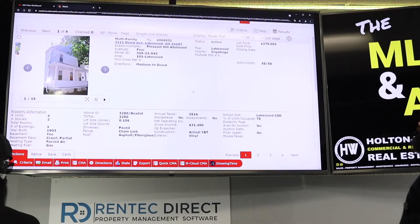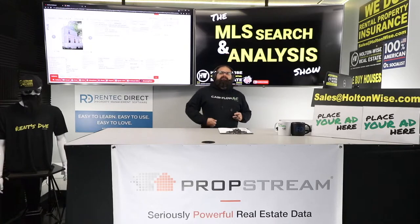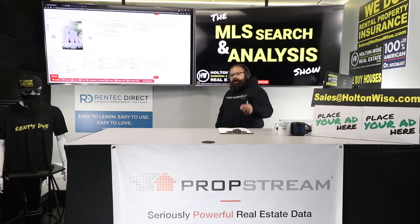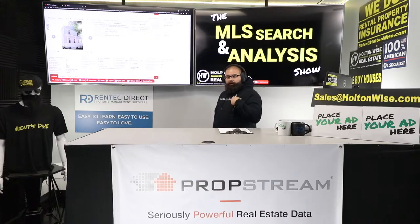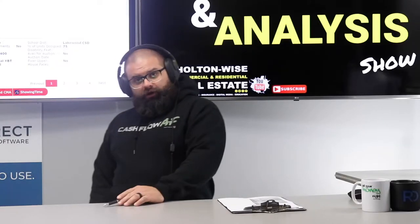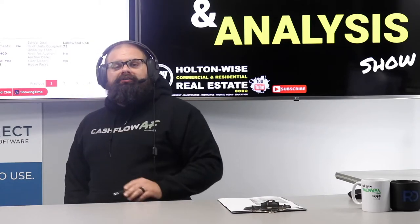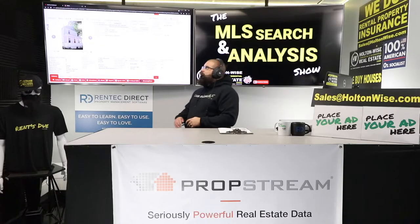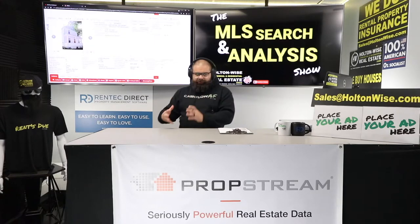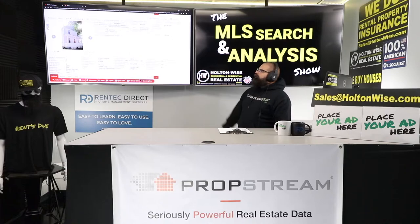2111 Dowd Ave, Lakewood 44107. It's been on the market for two months now. If you guys have read The Ultimate Guide to Grading Cleveland Neighborhoods — the article I wrote, it's on the Tools and Resources tab at HoltonWise.com — I've graded all the neighborhoods in the greater Cleveland area on an A to F scale. A is low risk, high cost; F is high risk, low cost. Lakewood is what I would call a B-to-A neighborhood. The further east towards Cleveland you get, you're at a B; the further west towards Rocky River and Westlake, you get to an A. This property is probably a B grade of Lakewood.